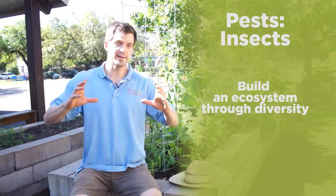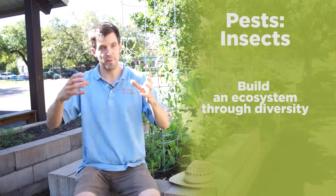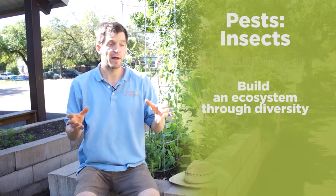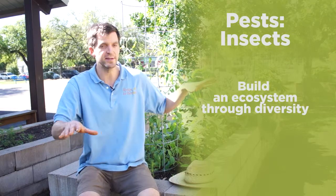If you've created this ecosystem with natural checks and balances, you're going to have pests of the pests, a diverse habitat for many organisms living there, healthy plants, and a diversity of plants interplanted around the garden.